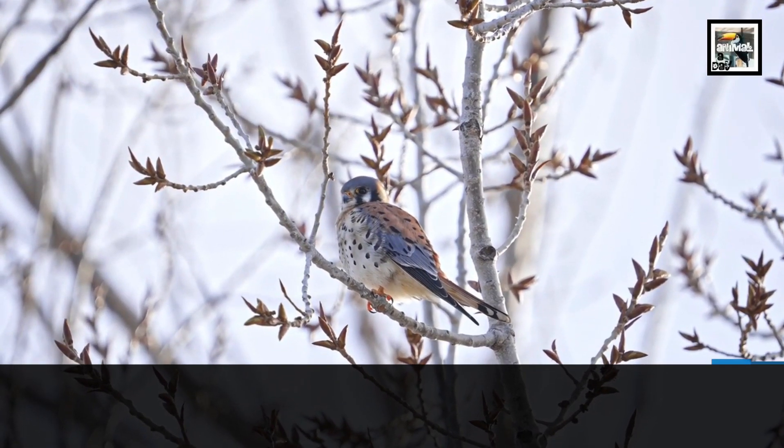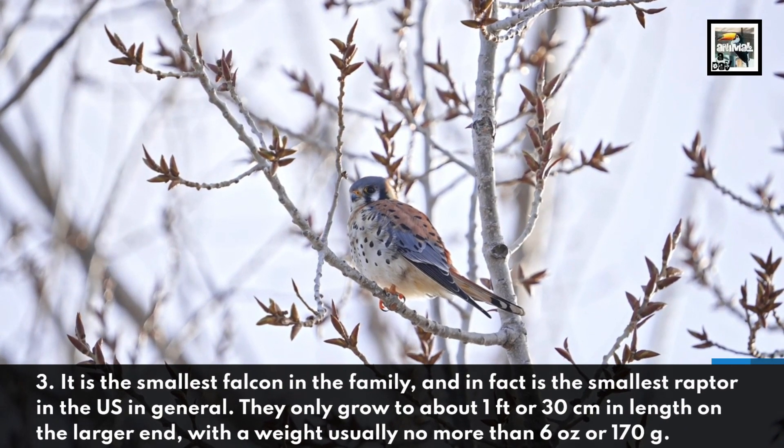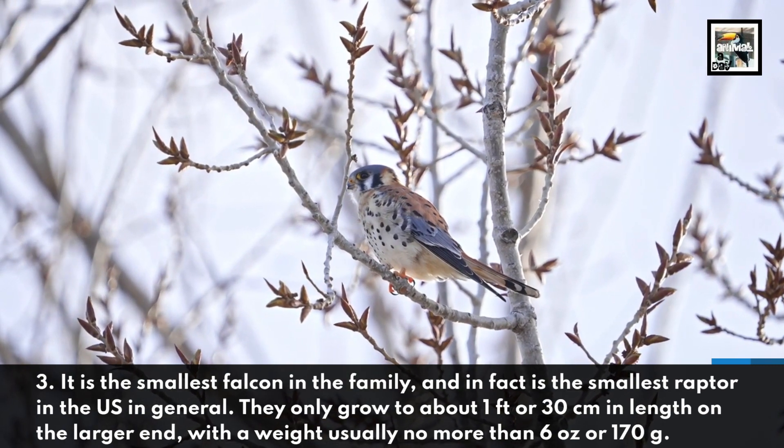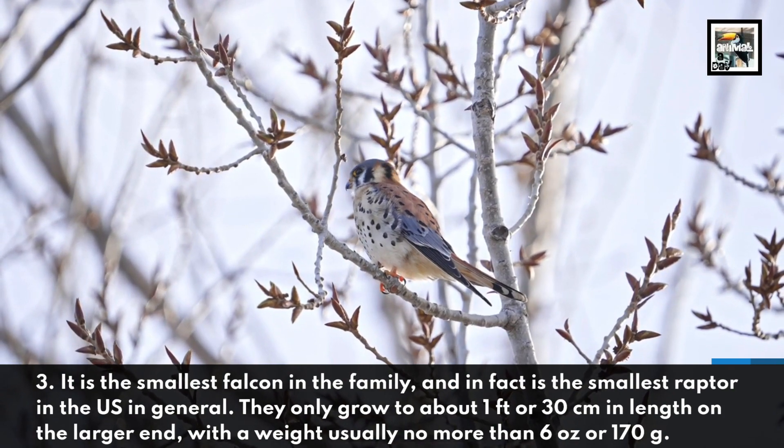It is the smallest falcon in the family, and in fact is the smallest raptor in the US in general. They only grow to around 1 foot or 30 centimeters in length on the larger end, with a weight of usually no more than 6 ounces or 170 grams.